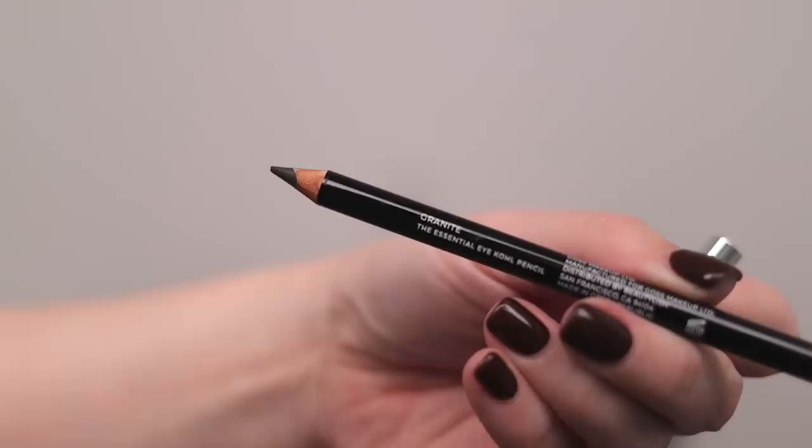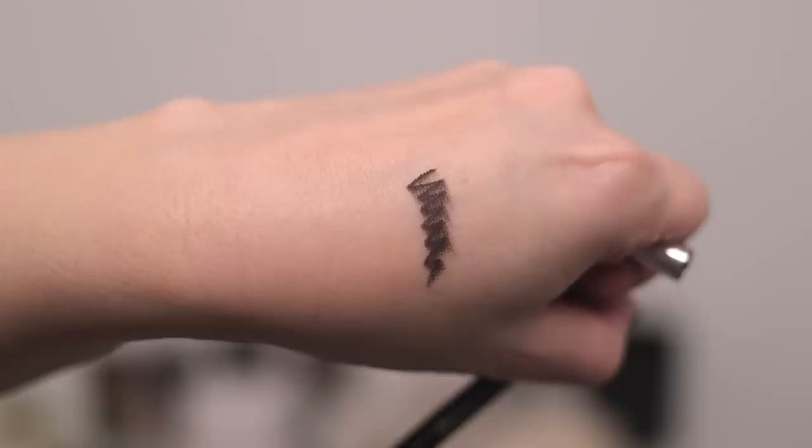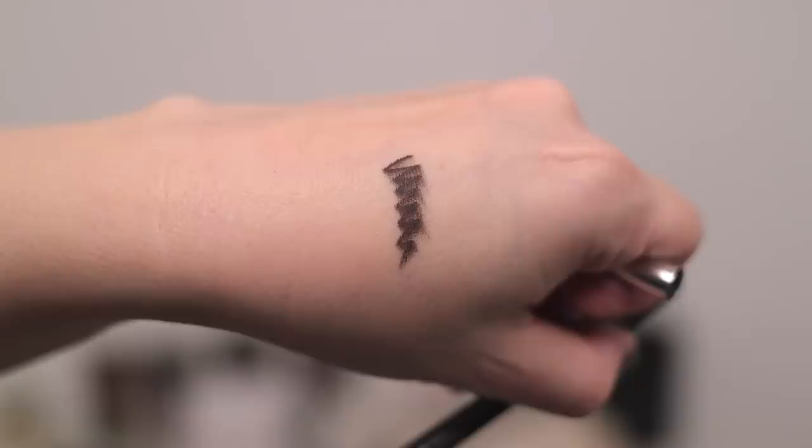With this Smoky Quartz palette, he's also released a brand new essential eye coal pencil. You guys know how much I love these eye coal pencils — they wear beautifully, they smudge out, they stay put. This new shade is called Granite. When I heard the word 'granite' I thought it was just going to be a dark, cold-looking gray. But if you look at this swatch, it looks like a really cool-toned brown — there's just a hint of warmth to it, making it feel more sultry and easier to wear.